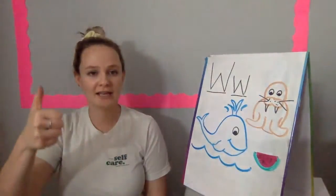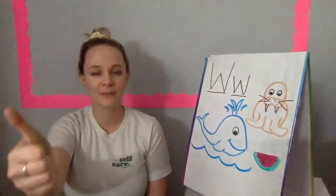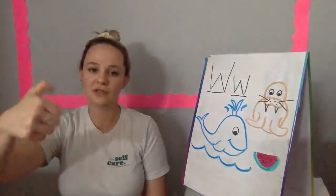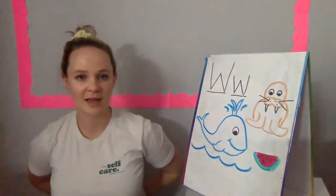Where is Thumpkin? Where is Thumpkin? Here I am. Here I am. How are you today, sir? Very well, I thank you. Run away. Run away.